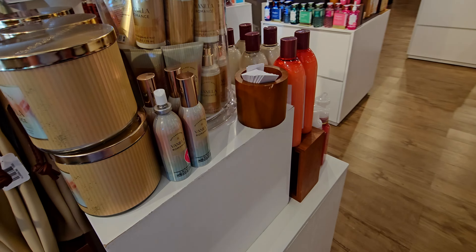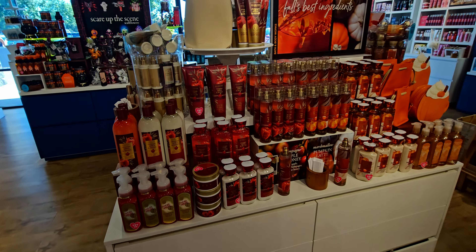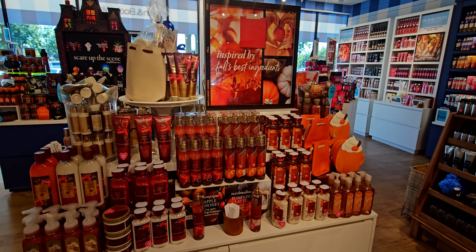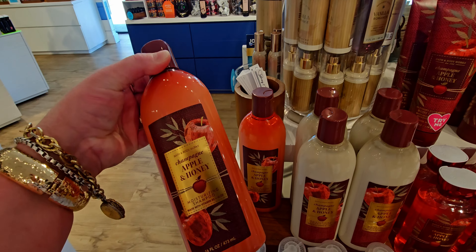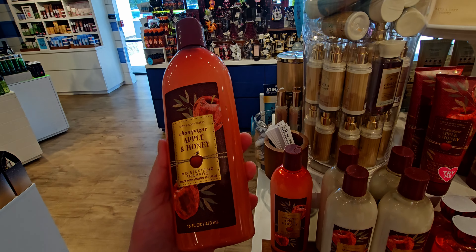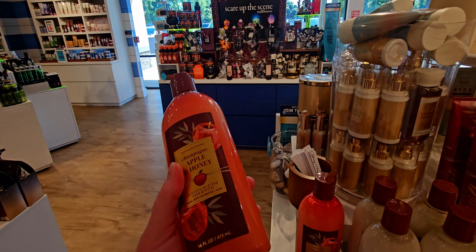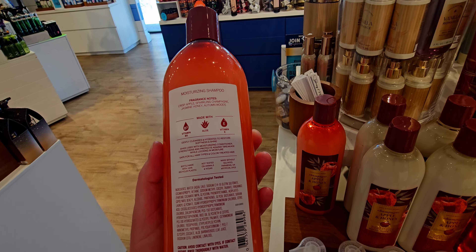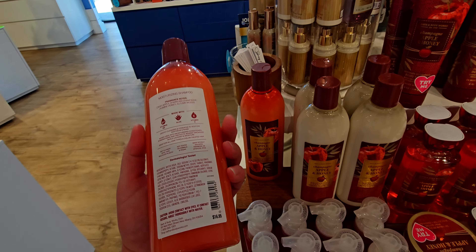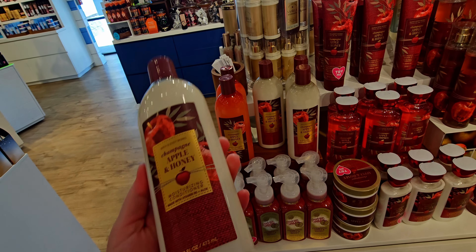I did get some things today as well. I got some hand creams for $1.95. I have a haul to show you all. They also have more fall on this table, including this shampoo and conditioner — they have the Apple and Honey, Champagne Apple and Honey, moisturizing shampoo. This packaging is so darling. I just love this rustic, farmhouse-rustic pattern. It's just so adorable.